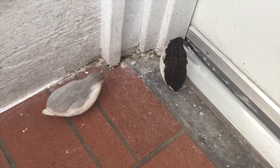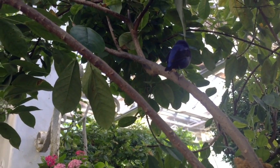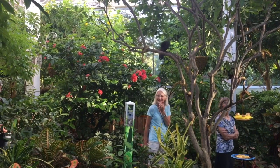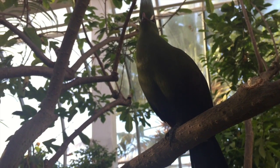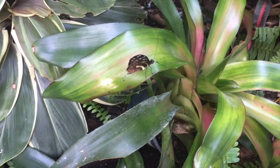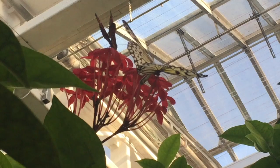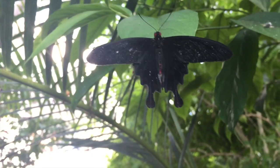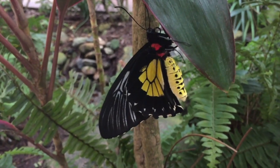You guys, you really shouldn't be trying to get out. It's so pretty.